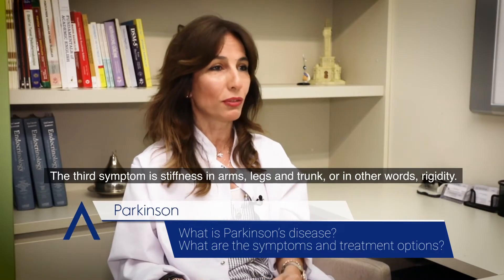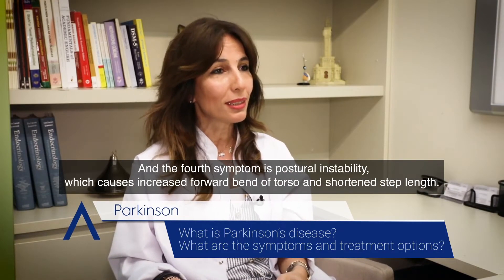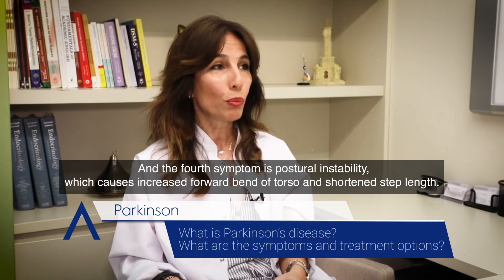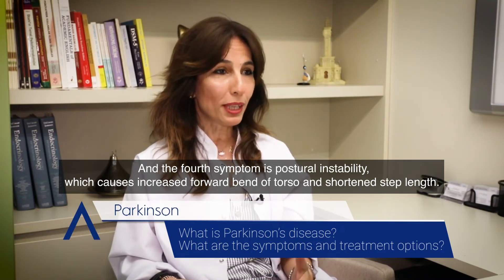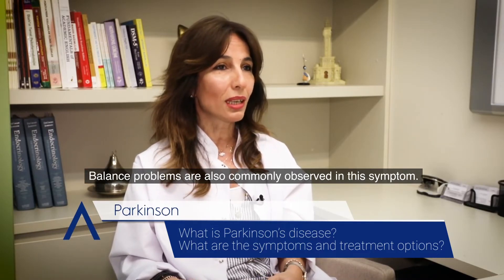The third symptom is stiffness in the arms, legs and trunk — in other words, rigidity. The fourth symptom is postural instability, which causes increased forward bend of the torso and shortened step length. Balance problems are also commonly observed with this symptom.